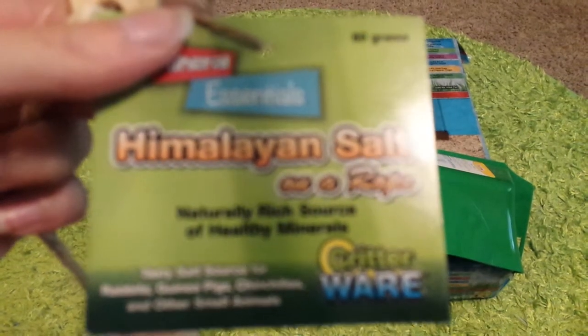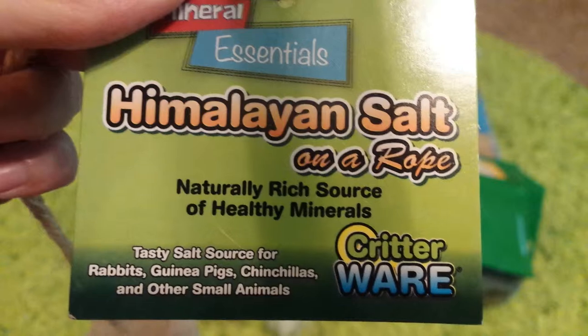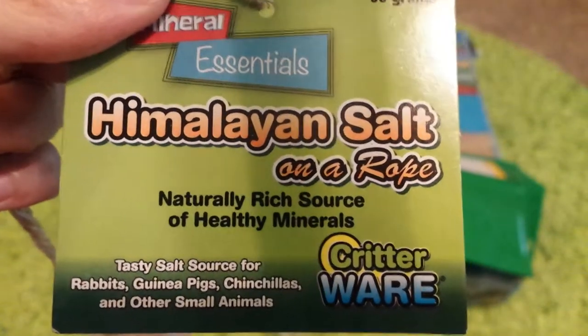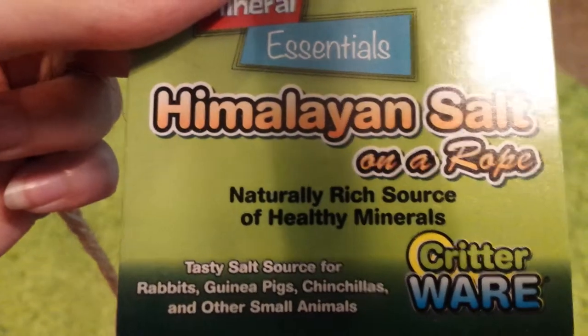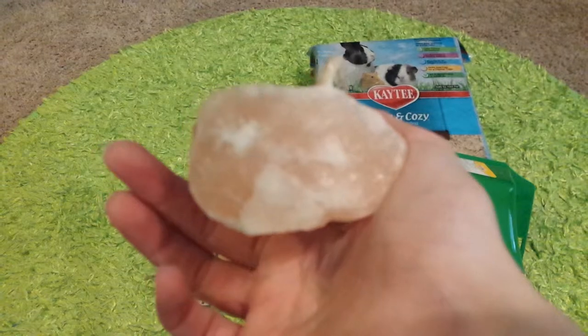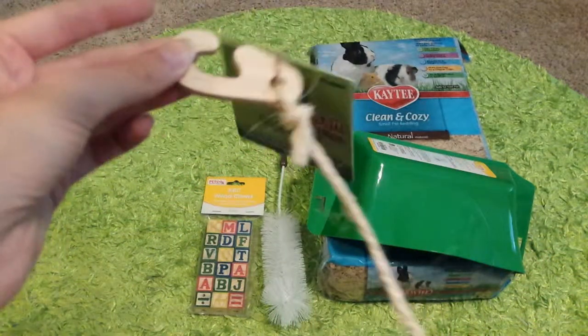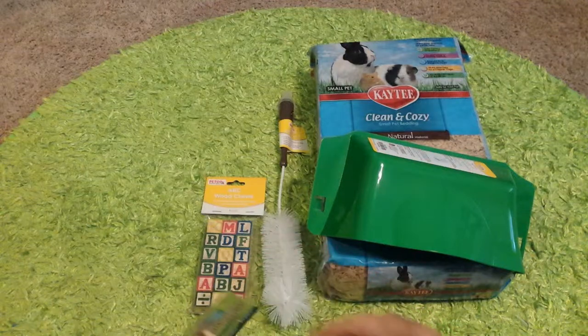I also got this Himalayan Salt on a Rope. It says naturally rich source for healthy minerals — it's a tasty salt source for rabbits, guinea pigs, chinchillas, and other small animals. It's just like a chunk of salt, or almost like a crystal, on a rope, and then you just hook it to your cage. So that's everything that I got.